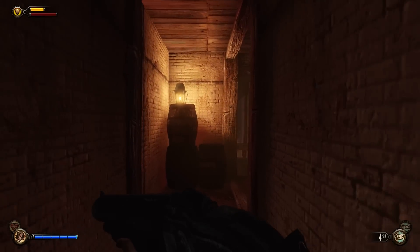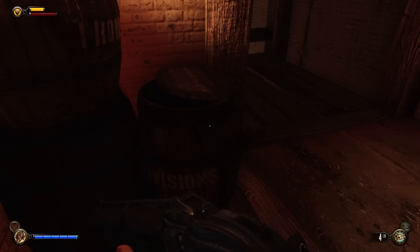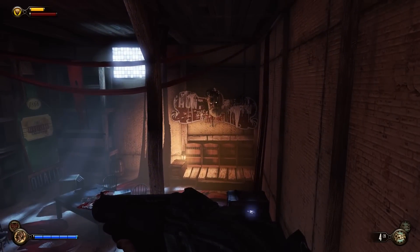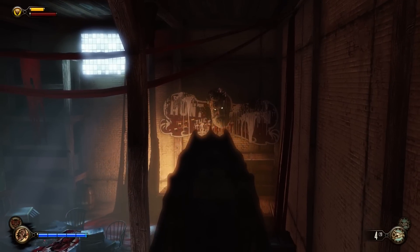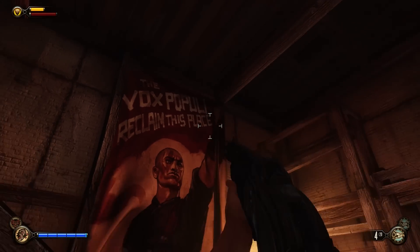Oh my goodness, this is incredible. Look at that. Search barrel — it's empty. They're all empty. Wow, this is amazing. Look at that creepy old Zachary Comstock head. That's foolish.